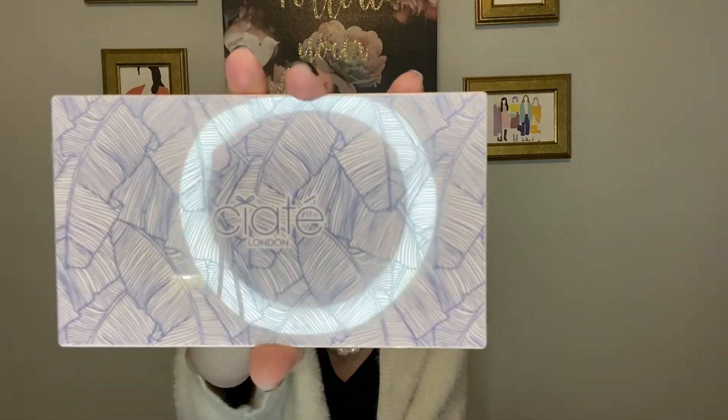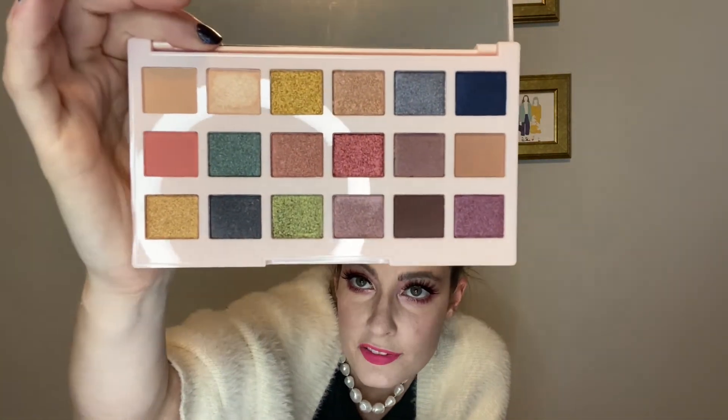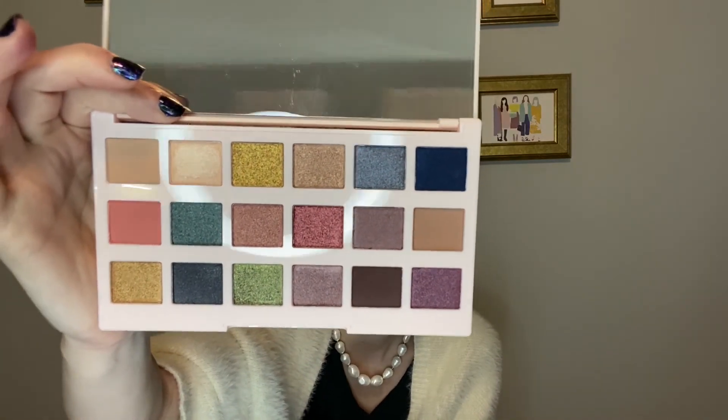This is what the palette looks like on the outside — all plastic. That doesn't bother me. I like their little design on the outside. And then when you open it, there they are. Very colorful palette. I can see a lot of shimmers and foils. There are some mattes — I think only about four mattes, which isn't a lot. But I can work with it. It's super pretty, I really like it.